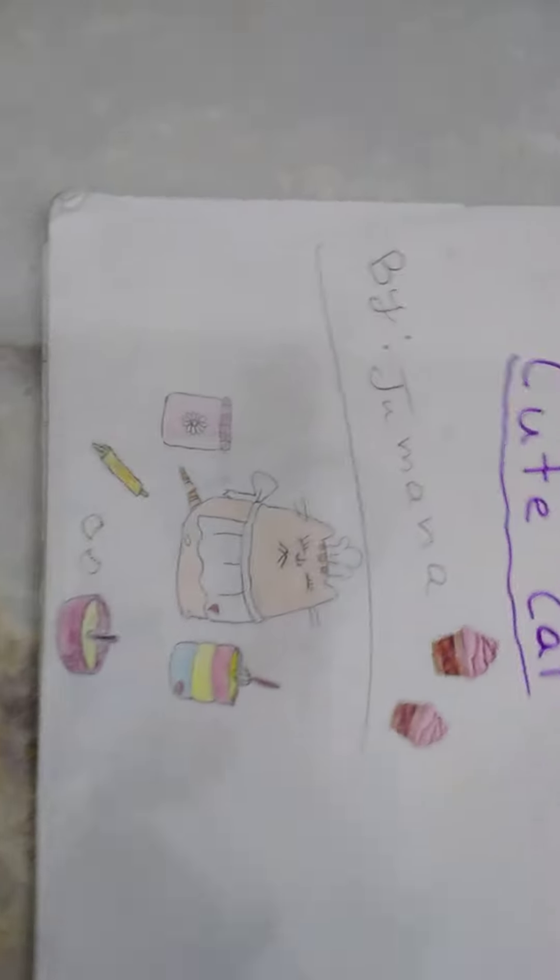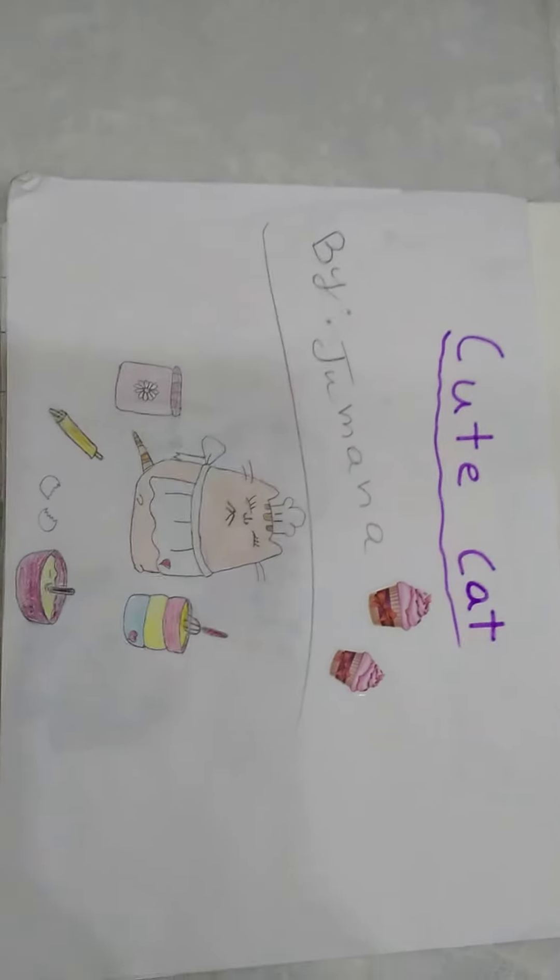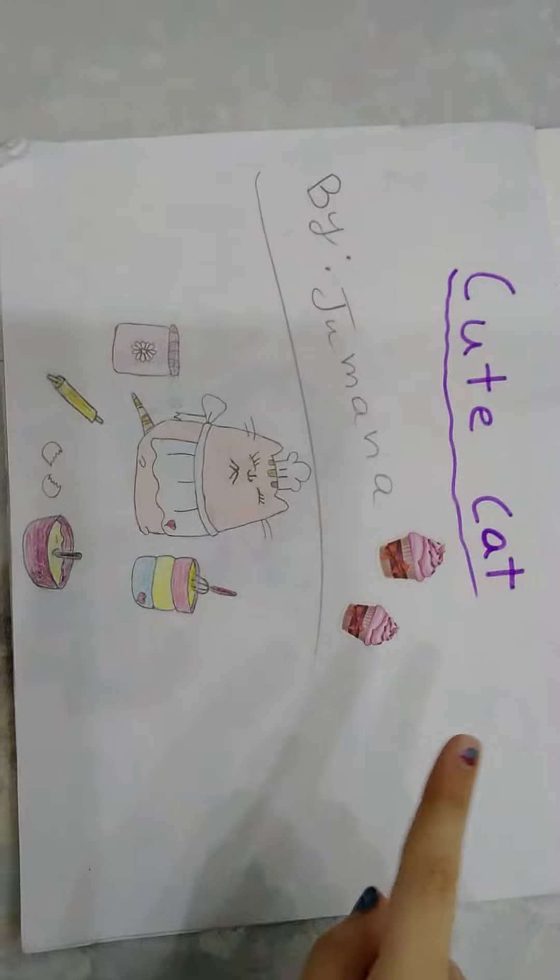So first we're going to have this one. It's a cat and she's cooking. And it says cute cat.